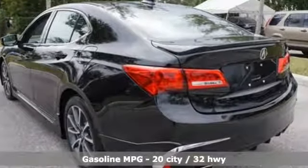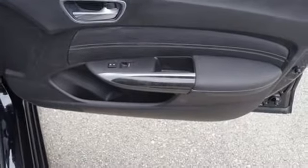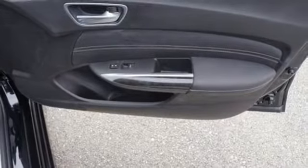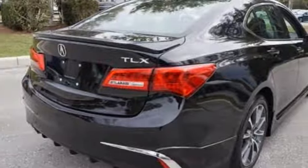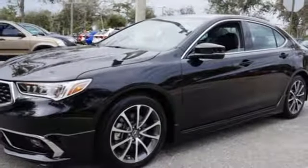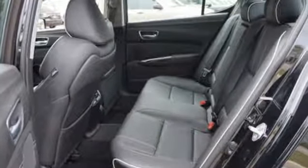External memory control, front heated and ventilated leather sports seats, power heated mirrors, power sliding and tilting sunroof, automatic transmission, all-wheel steering, voice activation, dual-zone climate control, gas pressurized shocks, auto-dimming rear-view mirror and V6 engine.